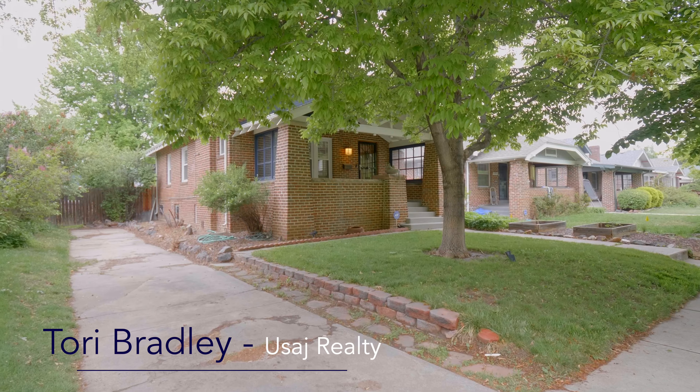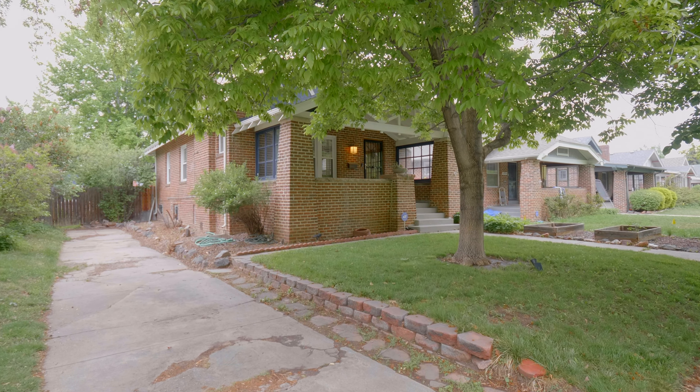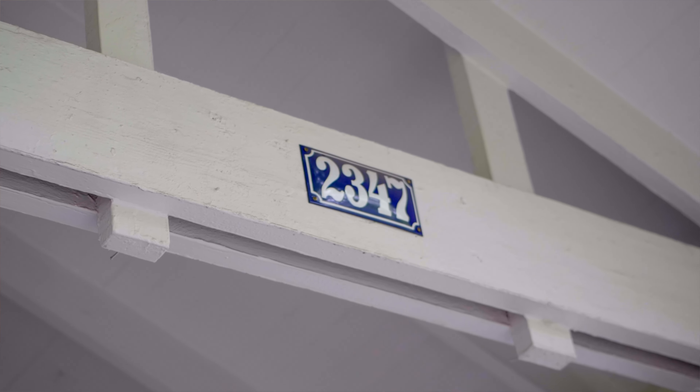Tori and I are here today in one of Denver's most coveted neighborhoods, Park Hill. Known for its tree-lined streets, historic homes, and tight-knit communities, it's an incredible place to live. Megan and I want to introduce you to an adorable craftsman home in the heart of the neighborhood. Welcome to 2347 Hudson. Let's take a look around.